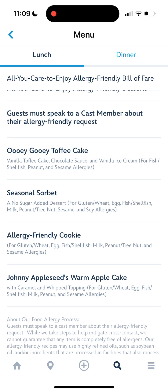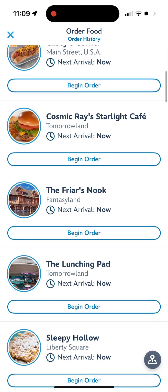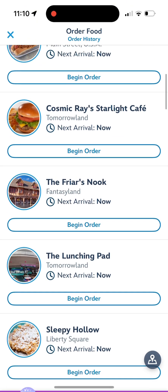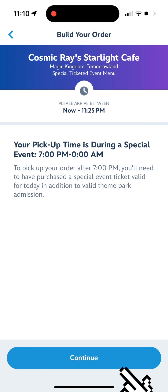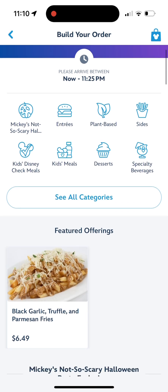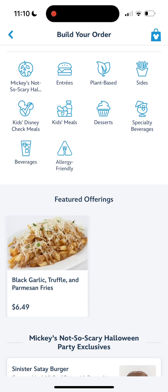I just love that about Disney — they go above and beyond. Now I'm going to show you how to mobile order your food. Click the cross button and order food. Go ahead and pick Cosmic Ray's Starlight Cafe, begin your order, click on that, push continue, and then you're going to see all categories — push that. Then click on 'Allergy Friendly'.